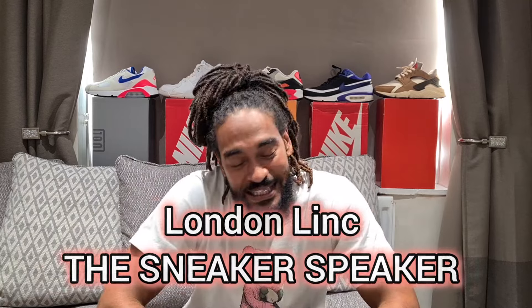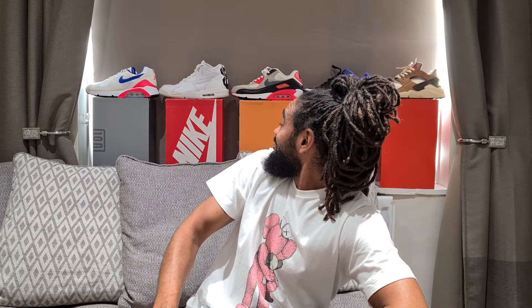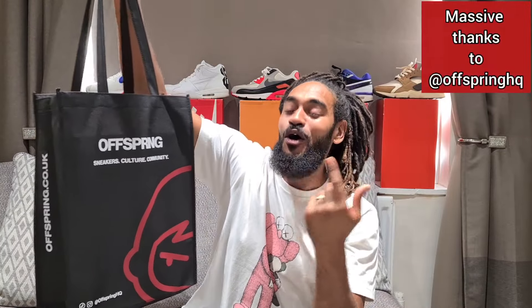Good afternoon sneakerheads, YouTube, Instagram — it's me, London Link, aka the Sneaker Speaker. Thank you for joining me. I'm going to start with that, but I am over excited about the thing I'm about to open right now. Big up to my people down at Offspring — a big hook-up on this one. I'm going to get straight into it.